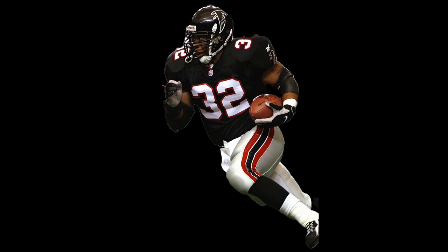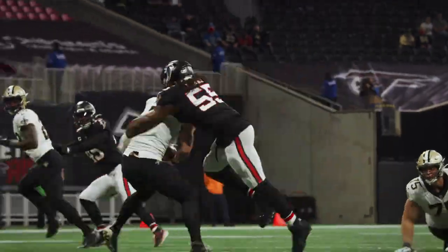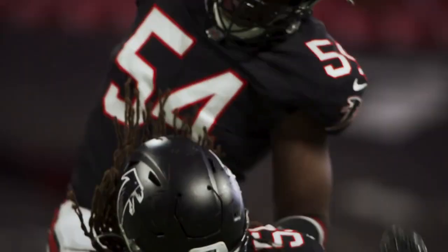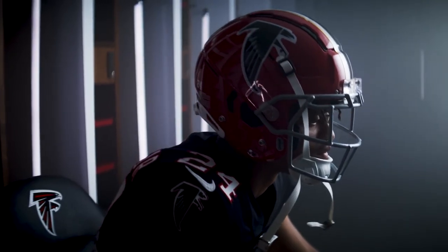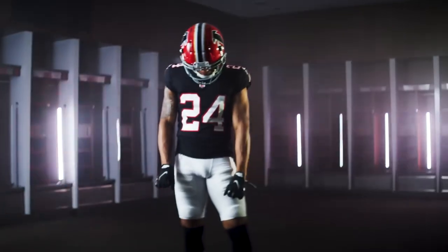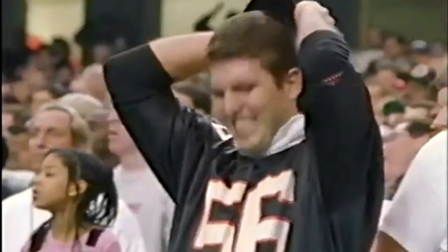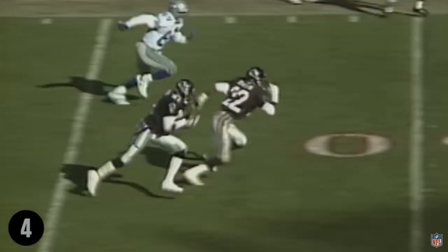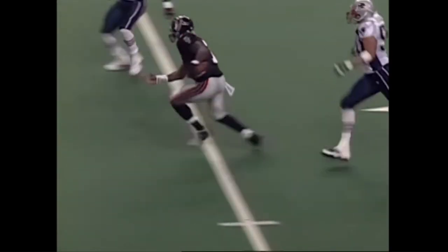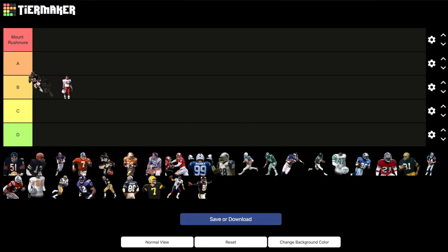Atlanta Falcons: 1998 black jerseys, gray pants. There is a reason the Atlanta Falcons added this jersey to their current roster — it's their best throwback. Some people argue for the original red helmet look, and in 2022 the Falcons used their red helmets, but to me they clash. However, the black helmet, black jersey, and silver pants are the cleanest uniforms the Falcons have ever worn. From Deion Sanders to rookie Michael Vick, and the fun dirty bird team with Jamal Anderson that went to the Super Bowl — it's just so clean. A tier.